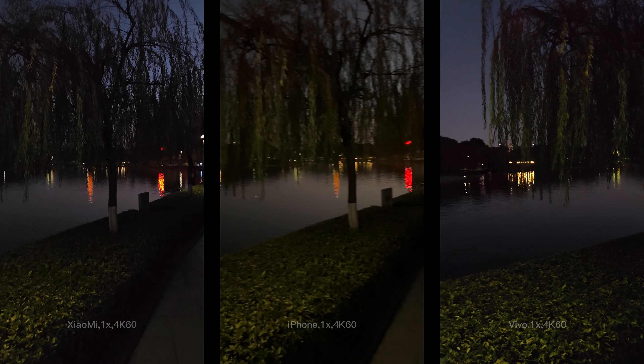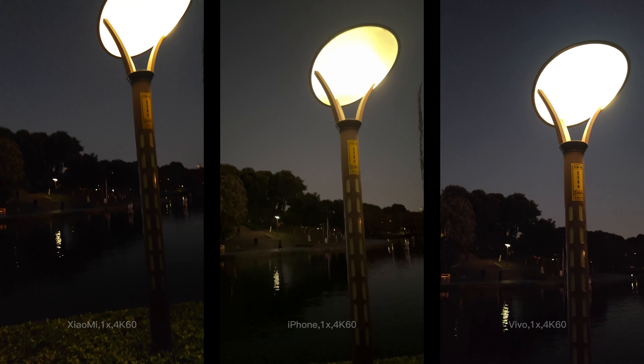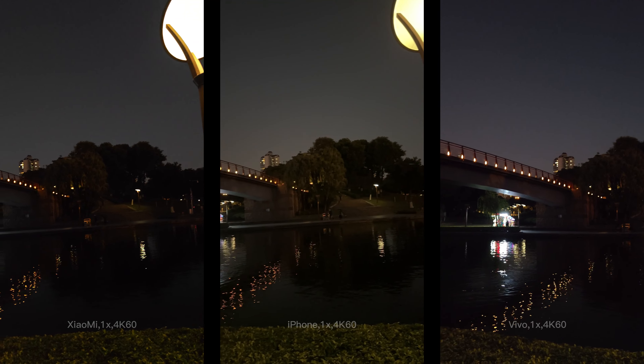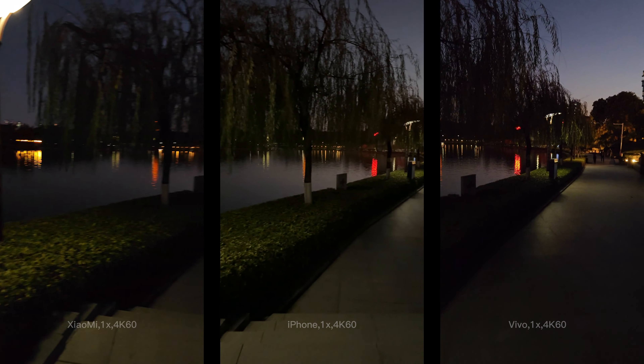Okay, now let's test video shooting in low light in the evening. You can see my face — it's pretty dark here. We can see light flare on iPhone and Xiaomi, while there is no such dazzle on Vivo as it has the Zeiss T* star lens coating. I put two bottles of soda here — which phone do you think can capture them most clearly? And I'll also take a walk to test the stabilization at night.